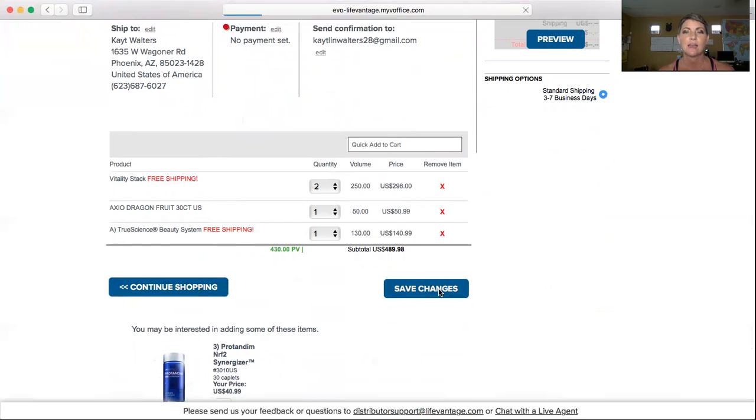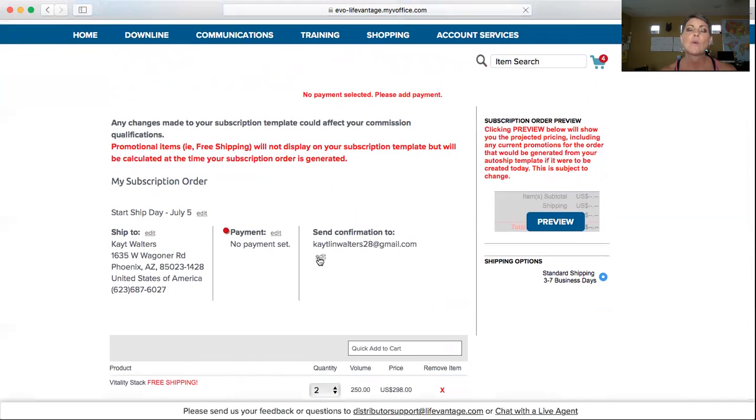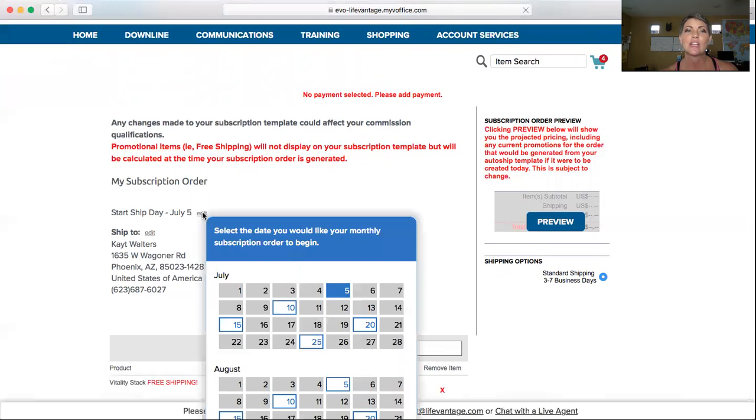Because I didn't put in a payment right now, this is what you're going to see. But when you do set one, you just put in your payment information there, and it would come up as 'new subscription has been saved.' Now the cool part is that something else you can change on here is the Start Ship Day. So you can go in here and edit it for whichever day you want it to start.